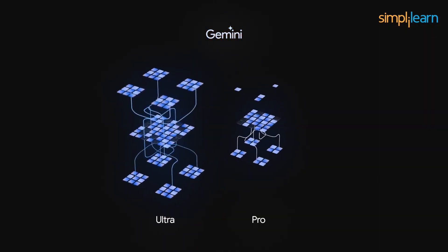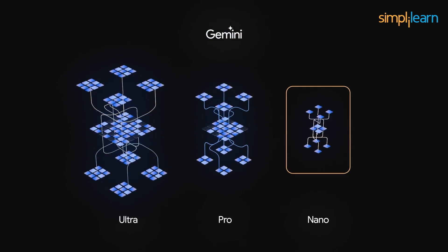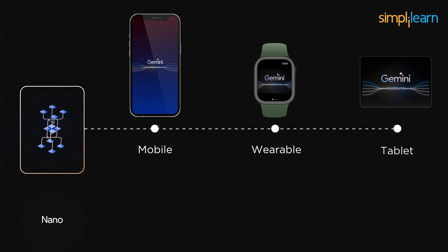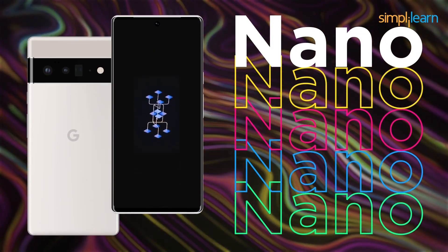Google released three variants of Gemini as a successor to its already established PaLM 2. The three variants are Gemini Ultra, Gemini Pro, and Gemini Nano. Gemini Nano is the most efficient and is designed for portable devices like mobile devices, wearables, and tablets. This light version is currently operational in the latest Pixel devices.